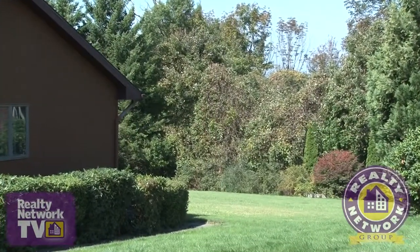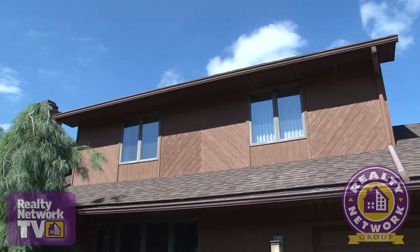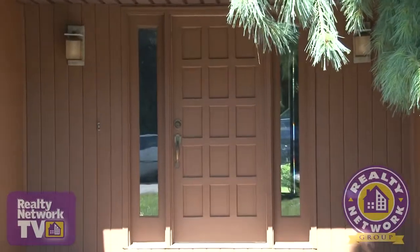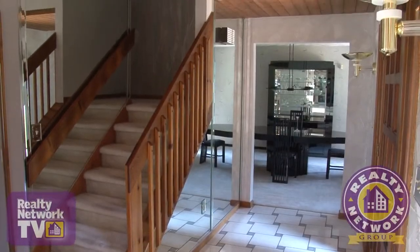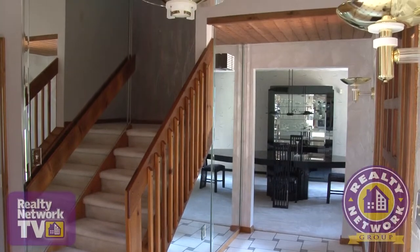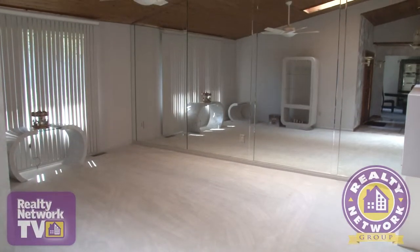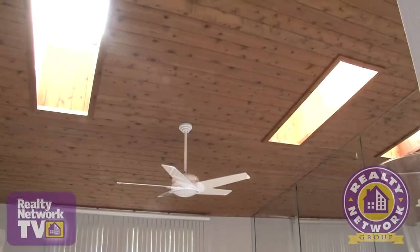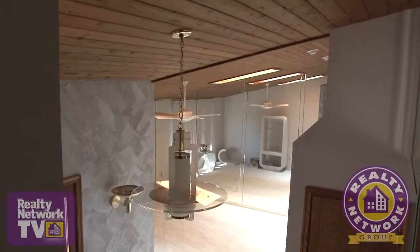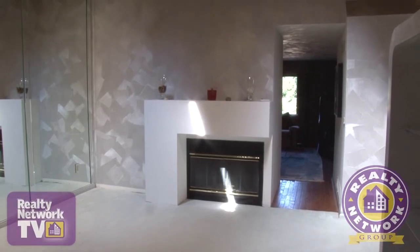Let's take a look at the inside of this immaculately kept home. A sweeping front door leads to the main entryway where highly polished tile flooring and a mirrored staircase wall help reflect a large amount of natural light. To the left of the entryway we find a formal living area. Plush wall-to-wall carpeting and a floor-to-ceiling wall of mirrors enhance the contemporary feel. Knotty pine ceilings with skylights enhance the height of this room, and a fireplace with a contemporary mantle stands ready for chilly evenings.